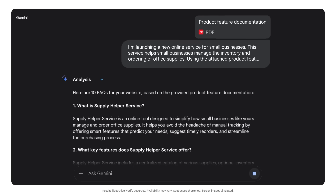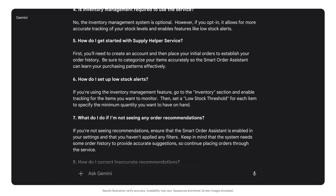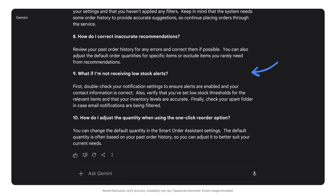Gemini gave us 10 FAQs on the topics I requested, written in a friendly and easy-to-understand way, just like I asked. If customers aren't receiving low stock alerts, now they'll know exactly what that might be.